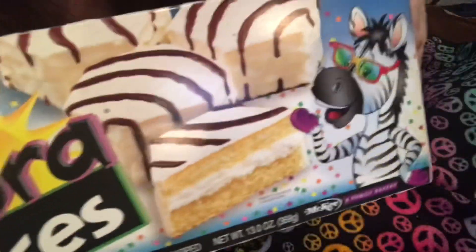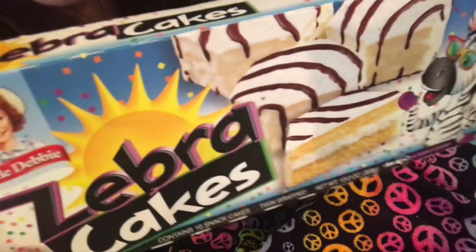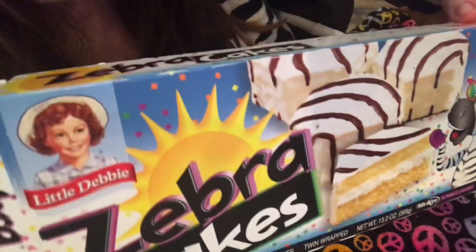These are always fun — these Little Debbie zebra cakes. Fun with coffee. I'll probably get them again. I like to eat these zebra cakes while I'm wearing my zebra sweater.